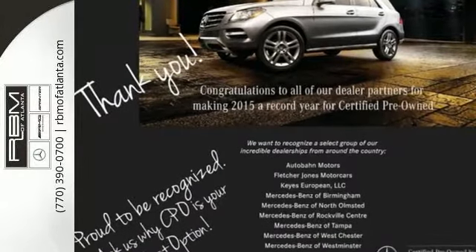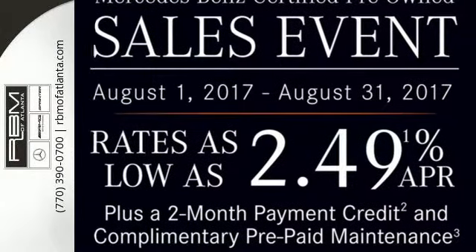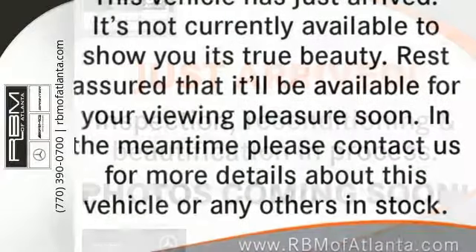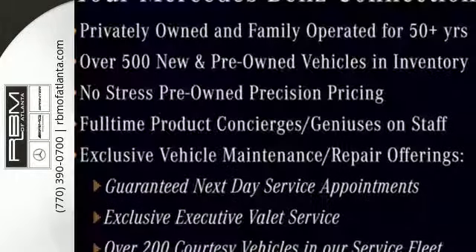For those new to this luxury performer, it only takes one quick trip in the driver-focused cabin and one pulse-quickening acceleration from the 2-liter turbocharged engine with Dynamic Select to feel it and understand it too.